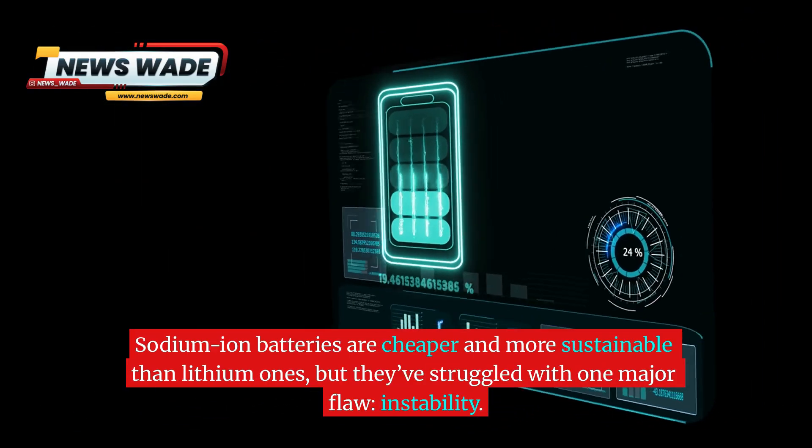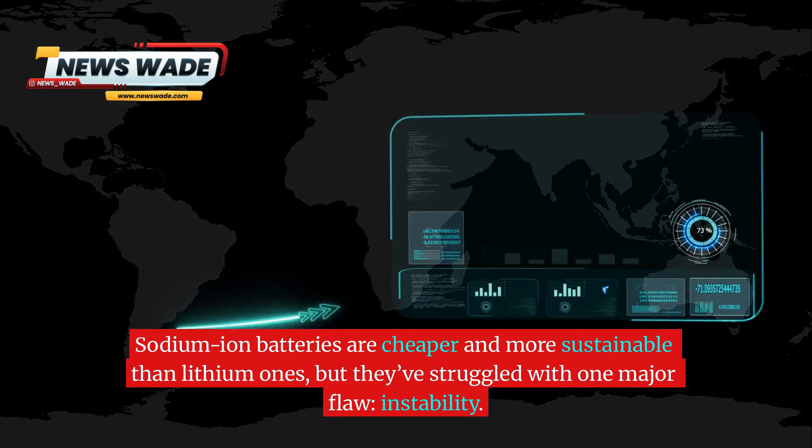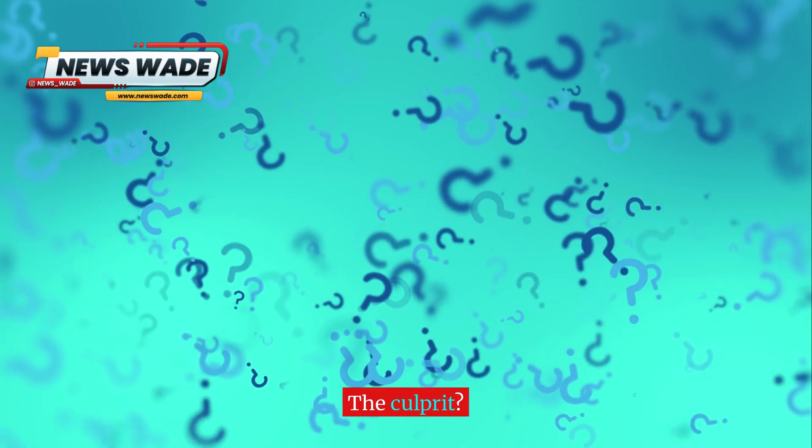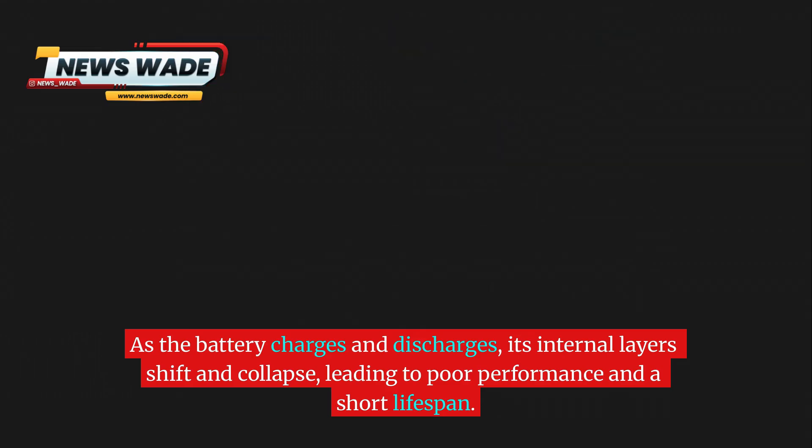Sodium ion batteries are cheaper and more sustainable than lithium ones, but they've struggled with one major flaw: instability. The culprit? Something called interlayer gliding. As the battery charges and discharges, its internal layers shift and collapse, leading to poor performance and a short lifespan.